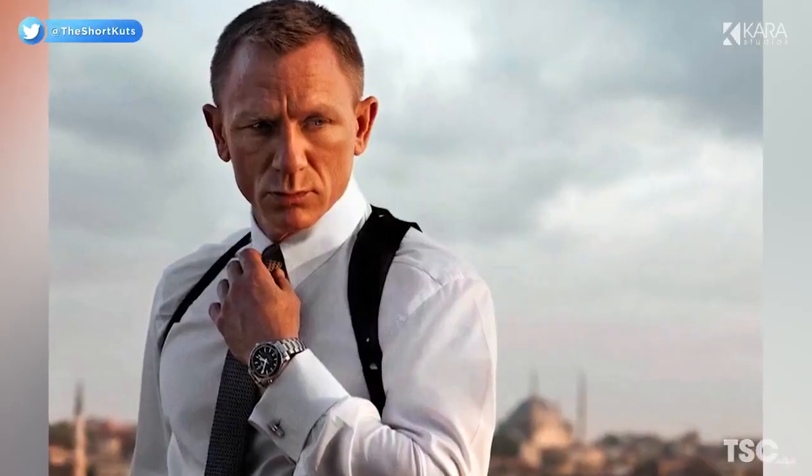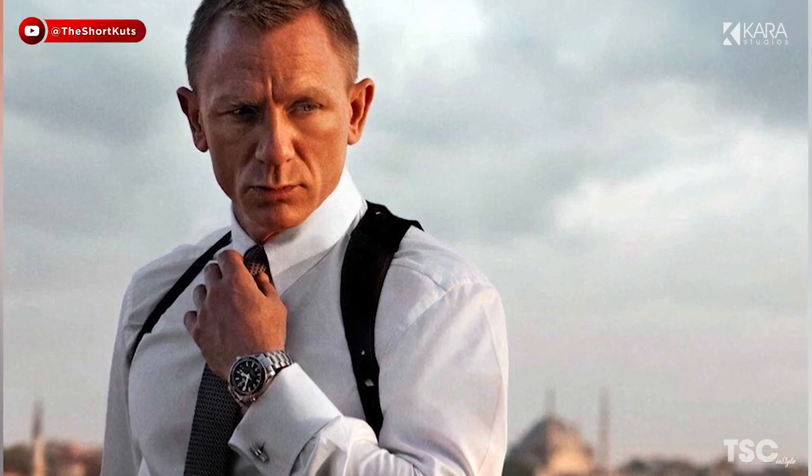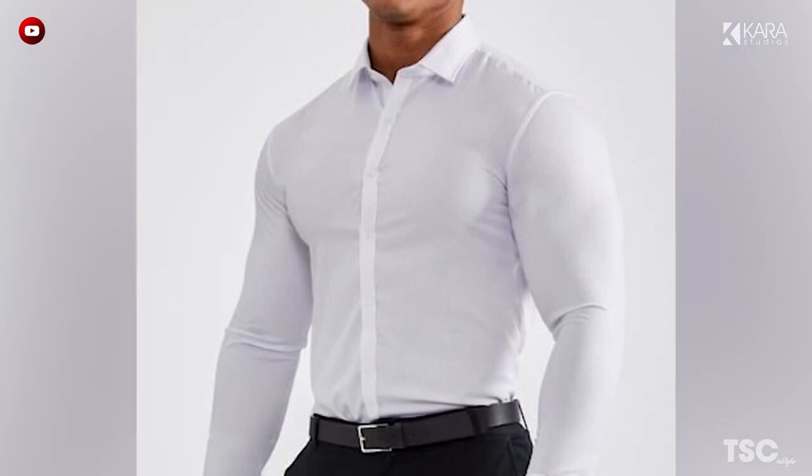Number 2: Dress Shirt. Elegant and simplistic, the dress shirt is exactly what you need when you're aiming to impress. It is typically thicker than a regular shirt, with a pointed, wing, or cutaway collar and double cuffs.